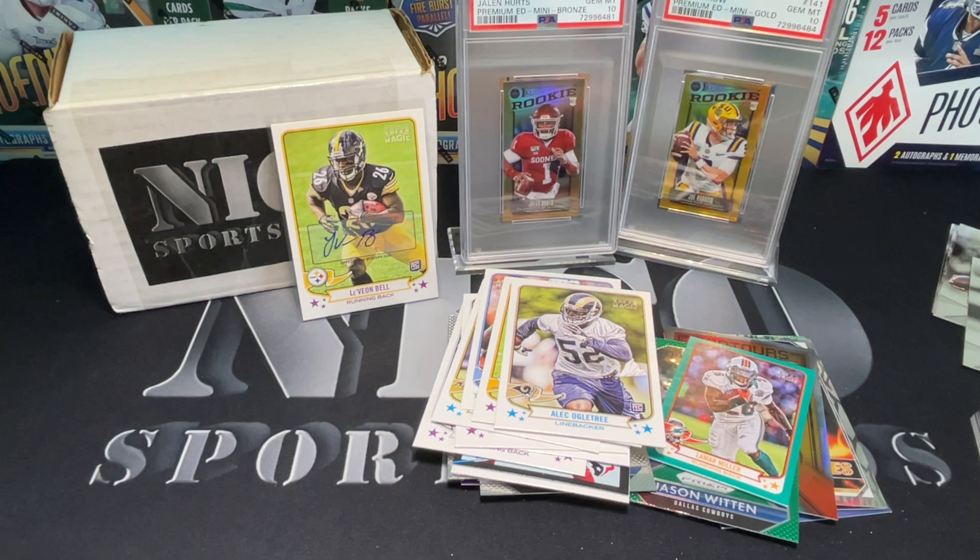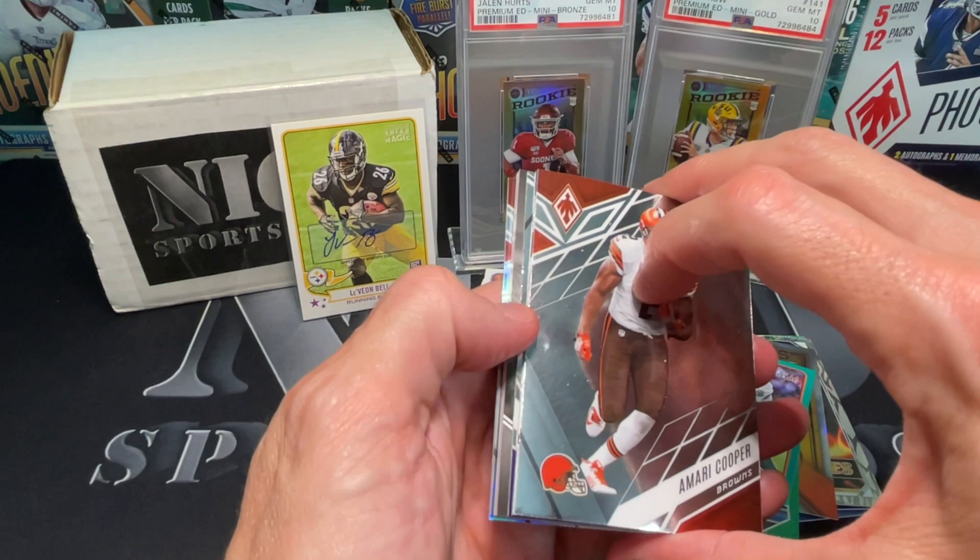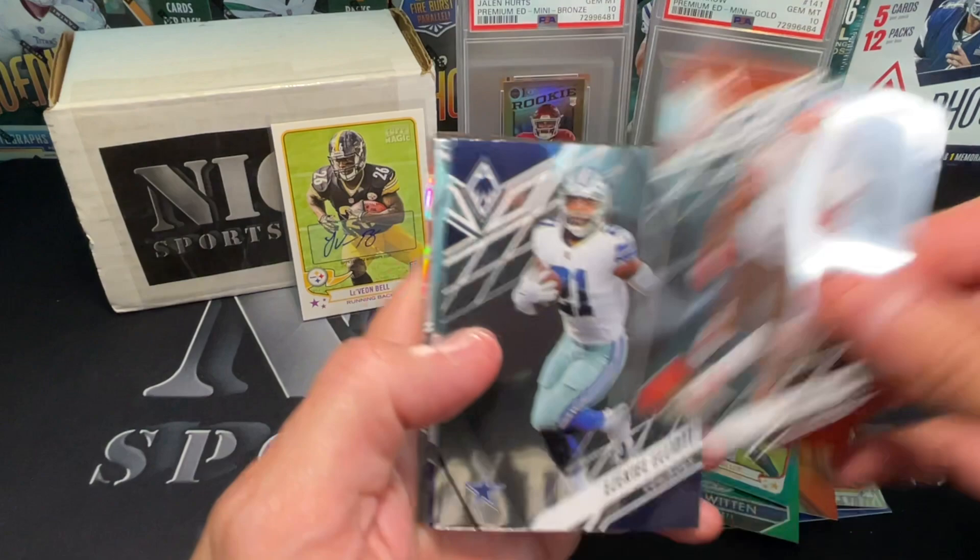Should we do one more? Let's do a Phoenix pack, see if we can't get something sick. Should have ended it on the Leveon, but there's no fun in that. There's a super thick card - I think it's just gonna be the jersey because it's really thick. All right - Cooper, Zeke.